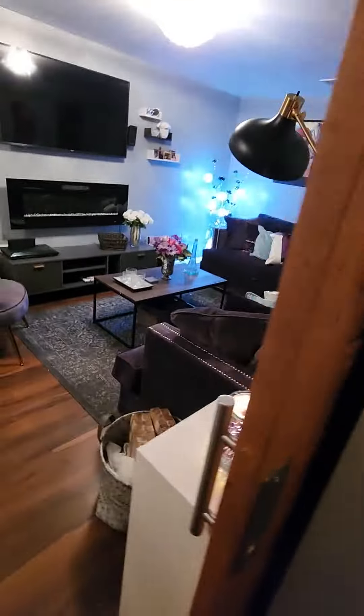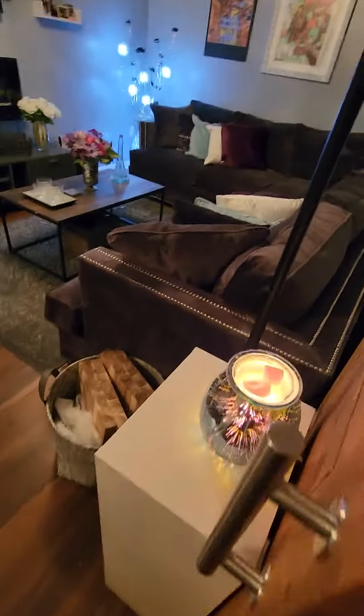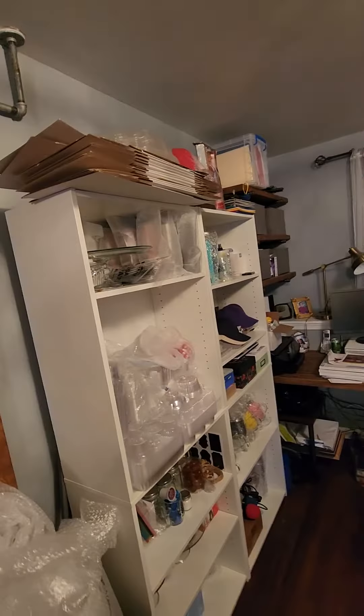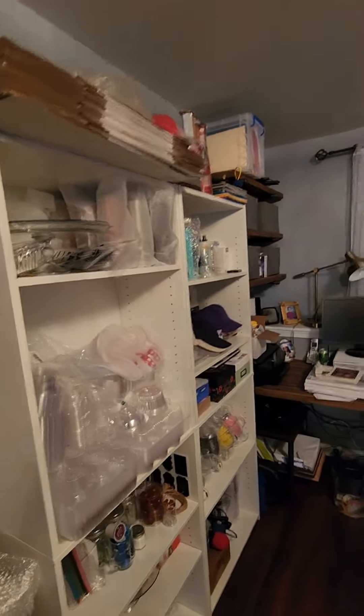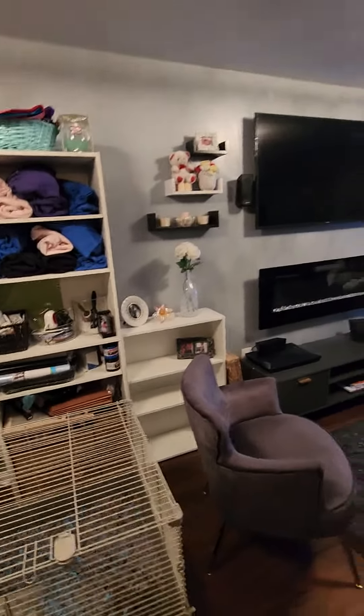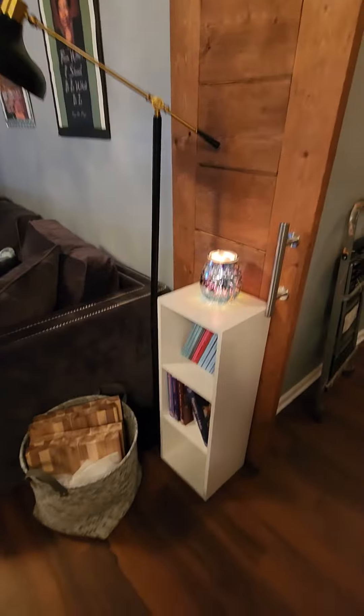Home again, home again. I almost finished with my studio. I traded in side tables for bookcases because they match all the other storage for the work that I do. So I got more storage space for my work that looks like it belongs. I think it looks like it belongs.